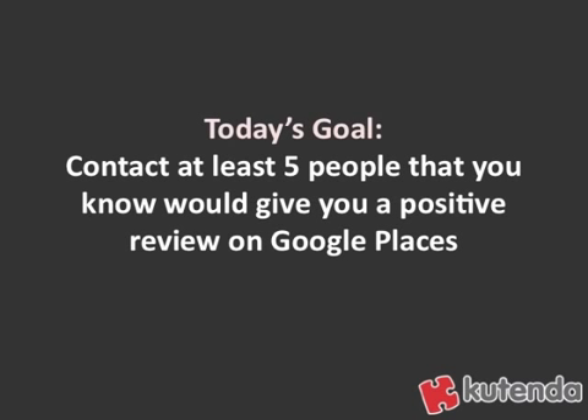Today's goal is to contact at least five people that you know would give you a positive review on Google Places if you asked. By asking for those reviews and getting that positive feedback, you're going to have a very good chance of getting better rankings within Google Places.